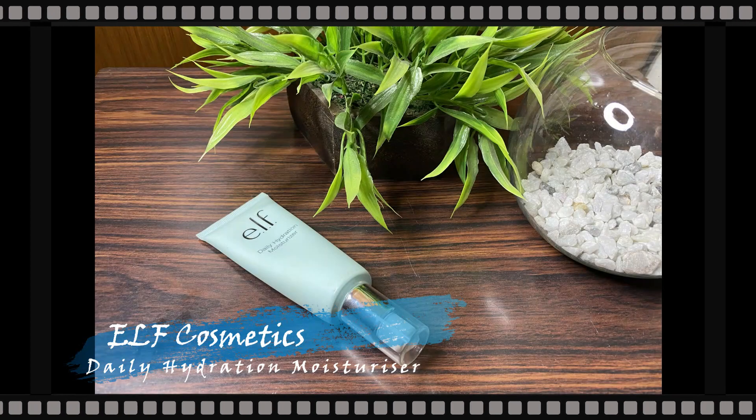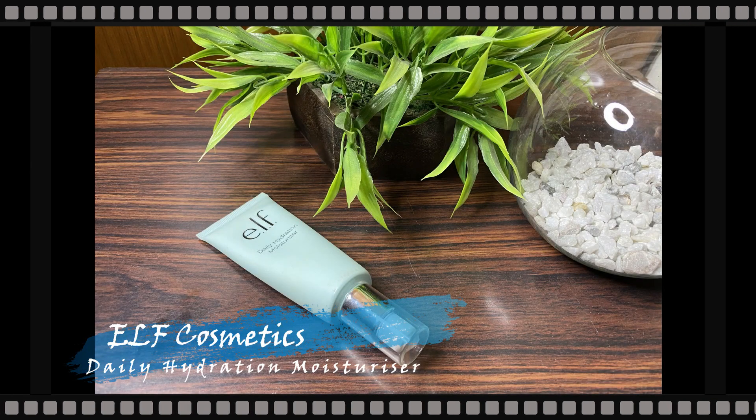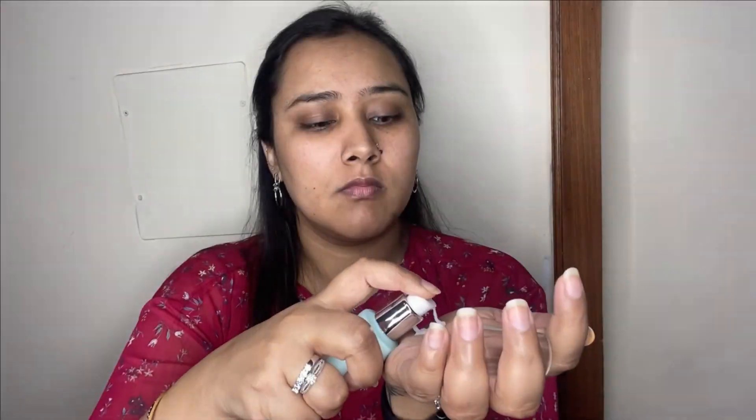I'm going to start off with the base makeup. First, to add some moisture to my skin I'm taking my ELF Cosmetics Daily Hydration Moisturizer and with just two pumps I'm applying it all over the face to give that nice hydration.